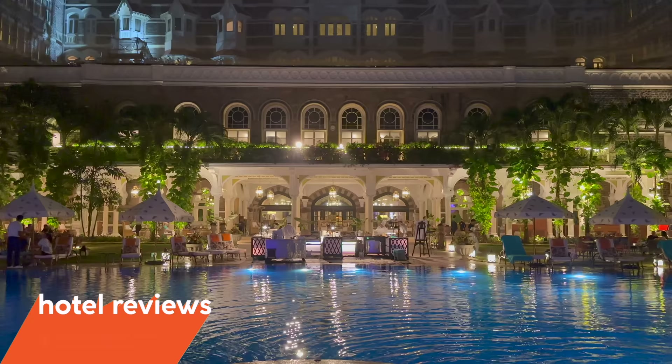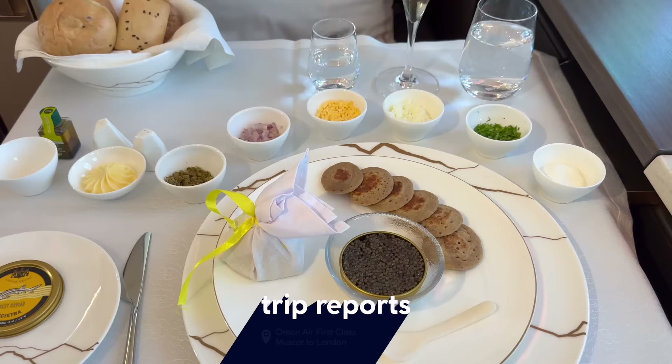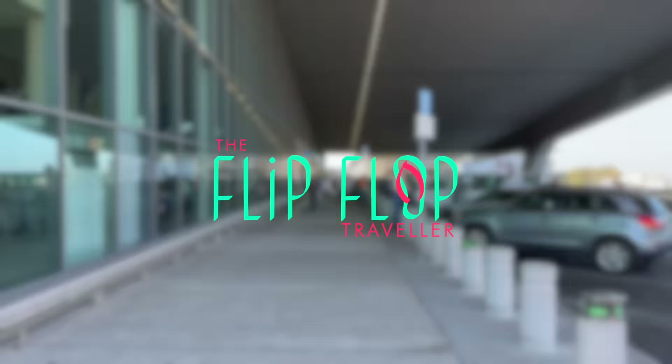Hi there, my name is Kevin. This channel came from a love of traveling, a love of the full process and the journey itself. I feature airline trip reports and high-end hotel reviews from all over the world. My reviews aren't sponsored by airlines or hotels, so you can be sure to get my unbiased opinion.